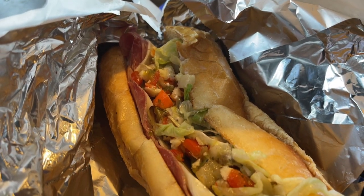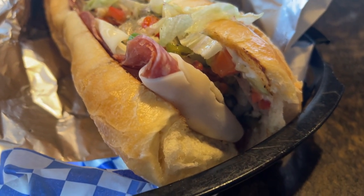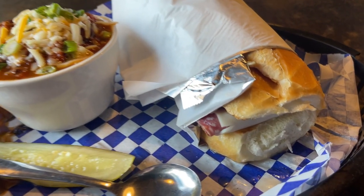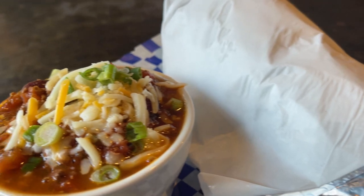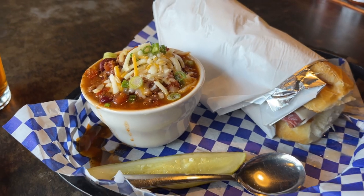Would you look at this sandwich? Oh my lord, it smells so good! This food looks absolutely amazing — let's get into it. But I think we gotta start with this chili. Oh man, this chili — all kinds of meat and beans and cheese and all kinds of amazing stuff. Let's try it.